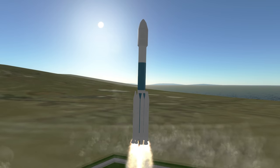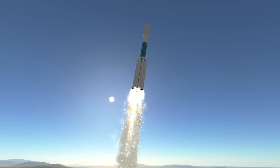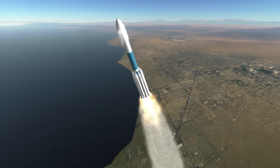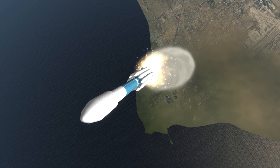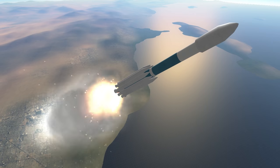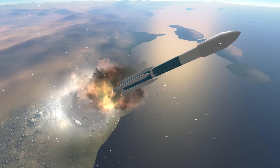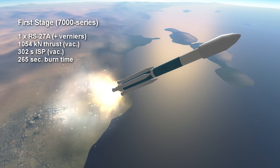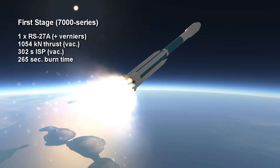The first digit indicates the type of tank and engine on the first stage. All Delta IIs have an extra extended long tank Thor for their first stage, so they have either a 6 or a 7 as their first digit. A 6 indicates an RS-27 engine and Castor 4A SRBs as boosters. If it is a 7, the core engine is an RS-27A and the SRBs are GEM-40s. The RS-27A provides 1054 kN for 4 minutes and 25 seconds with a vacuum specific impulse of 302 seconds, and burns kerosene and oxygen.